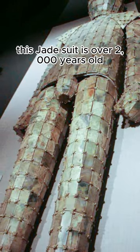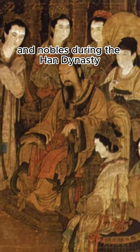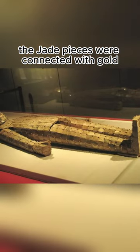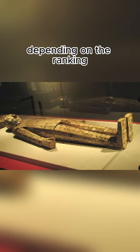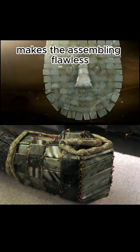This jade suit is over 2,000 years old. It is funerary clothing for emperors and nobles during the Han dynasty. The jade pieces were connected with gold, silver, or bronze threads, depending on the ranking. Their unparalleled craftsmanship makes the assembling flawless.